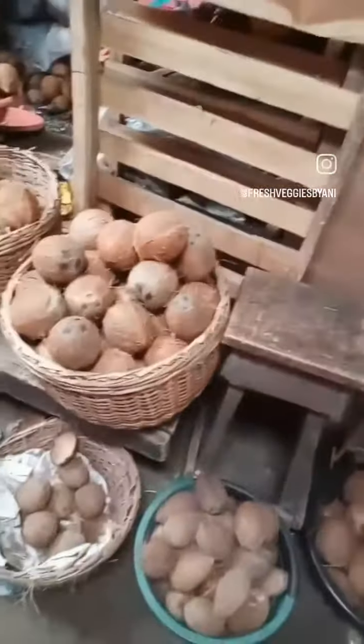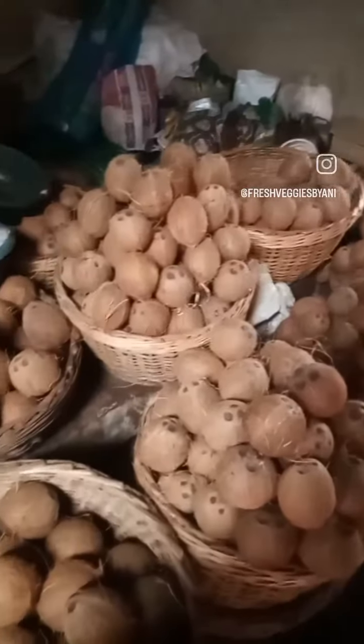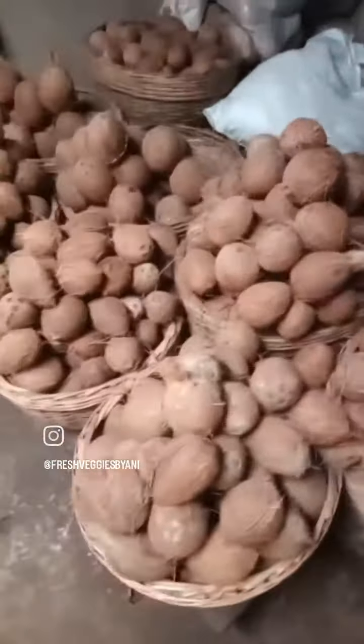Then coconuts. Oh my God, the coconuts! Those are all coconuts in those bags, and I just learned that there are like two types of coconuts. They have the Ghana and the Nigerian coconuts that they sell, but they sell more of the Ghana coconuts because people prefer them. It was raining coconuts — they have like two different sections for coconuts.